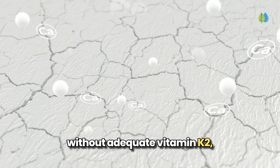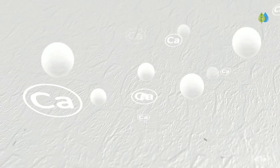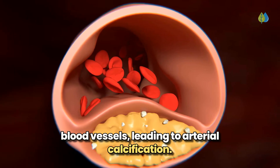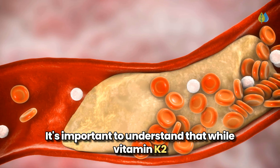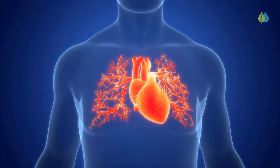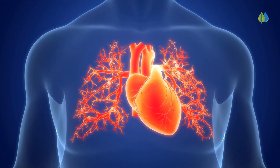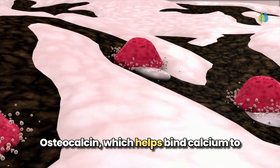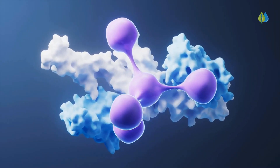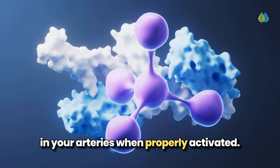However, without adequate vitamin K2, this calcium might not reach its intended destination — your bones and teeth. Instead, it could accumulate in your blood vessels, leading to arterial calcification. It's important to understand that while vitamin K2 cannot remove existing calcium deposits from your arteries, it can help slow down their progression. This happens through two important proteins that K2 activates: osteocalcin, which helps bind calcium to your bones, and matrix GLA protein (MGP), which helps prevent new calcium deposits in your arteries when properly activated.